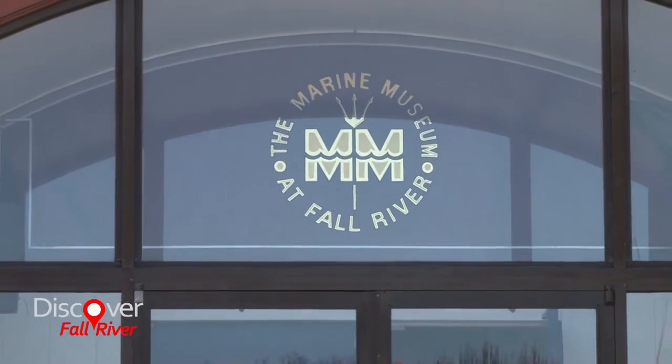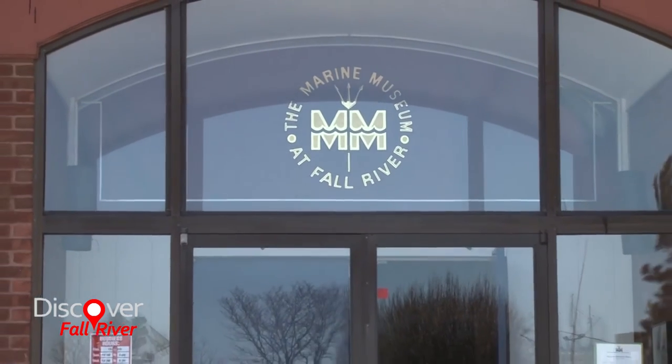I'm Maria Vann. I'm the director of the Marine Museum at Fall River. I'm also the director of collections at Battleship Cove.